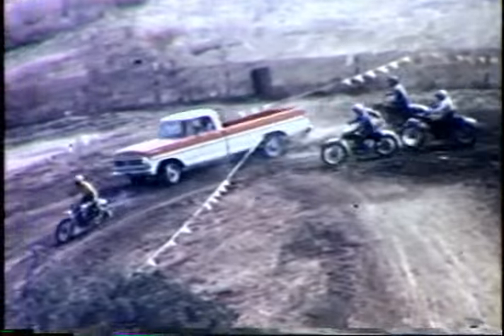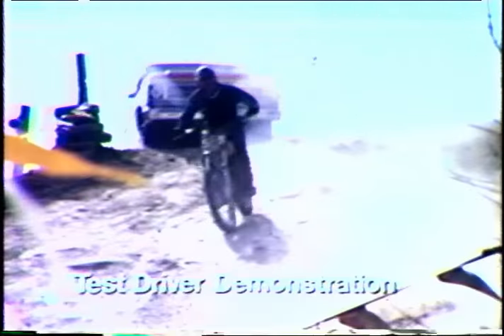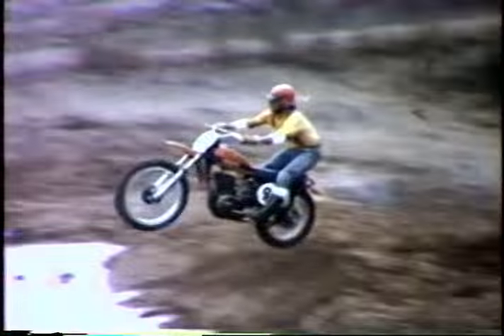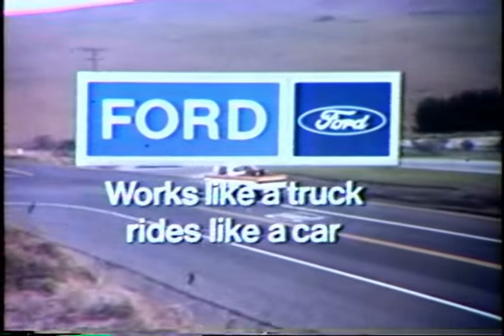This is a 72 Ford pickup — the one that works like a truck, rides like a car. Ford's the pickup with cat-quick response and easy handling, and a big, roomy, comfortable cab with exclusive features like twin I-beam independent front suspension to smooth out the bumps. A Ford's built super tough to take on even the most rugged jobs. See your Ford dealer for a pickup that works like a truck, rides like a car.